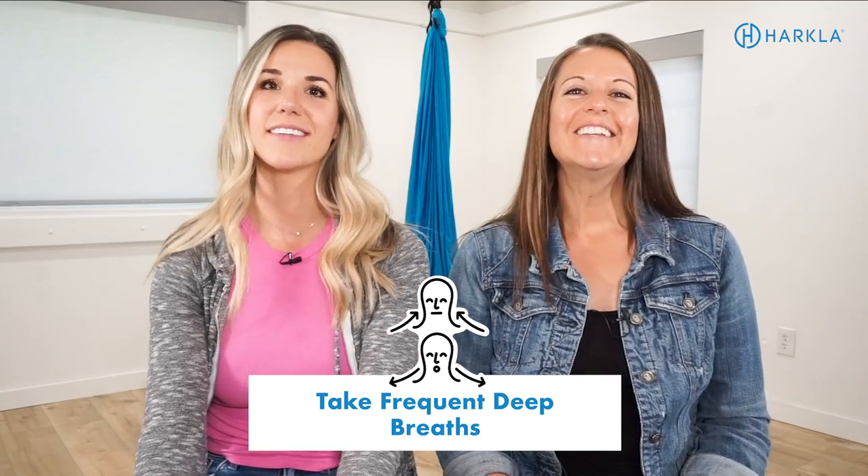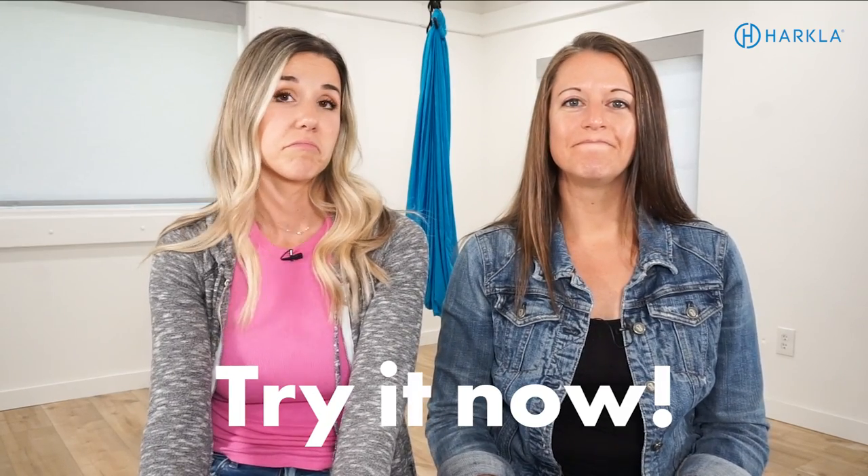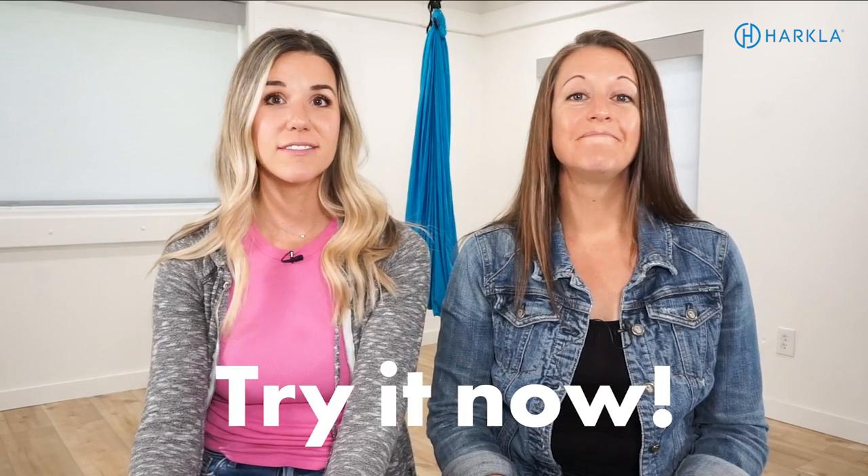The next strategy is to take deep breaths throughout your day. If I'm thinking about something or starting to feel anxious or like I'm running late, I notice I hold my breath or breathe very shallowly, and this can cause me to feel more overstimulated. Stopping, noticing that it's happening, and taking really deep full breaths for 30 seconds — slow and deep — can really help calm your nervous system and bring you back down. It sounds simple, but honestly, when's the last time you stopped and took a deep breath? So try that strategy and notice how you feel.